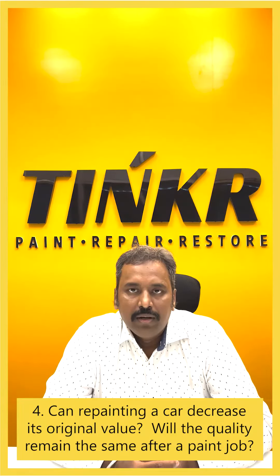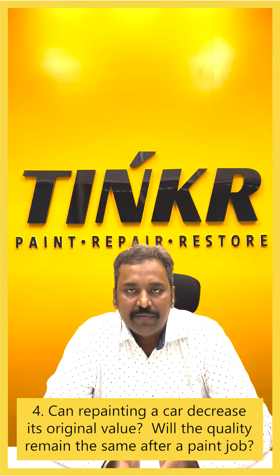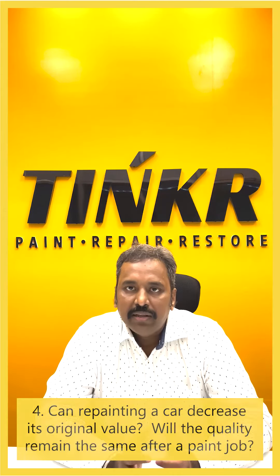Not at all. In fact, we beat the standards set by the OEMs when it comes to paint refinish. OEM — original equipment manufacturer — is the entity that generally sets the standard for painting and refinishing cars globally.